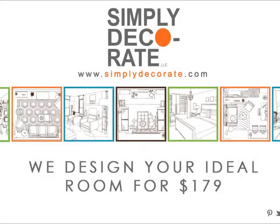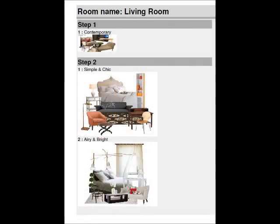Hi, I'm Maxine Shriver and today we're doing another one of our wonderful packages with Simply Decorate, the online design firm. Our client downloaded all of her things — her personality as well as her style. She wanted contemporary, simple and chic, airy and bright.